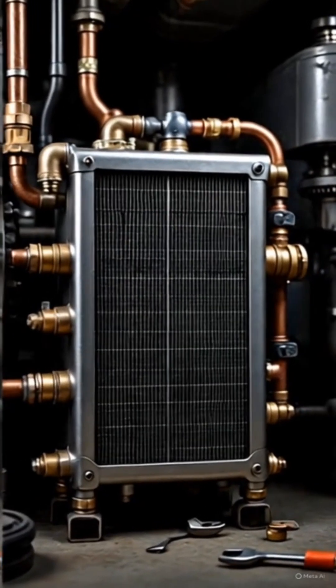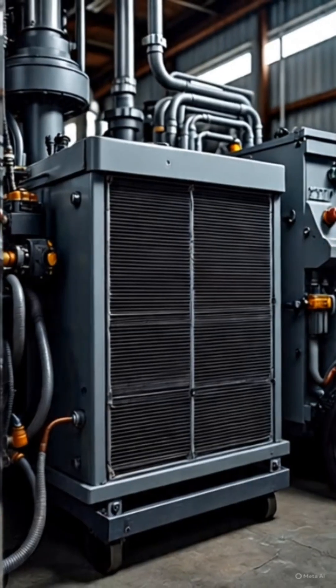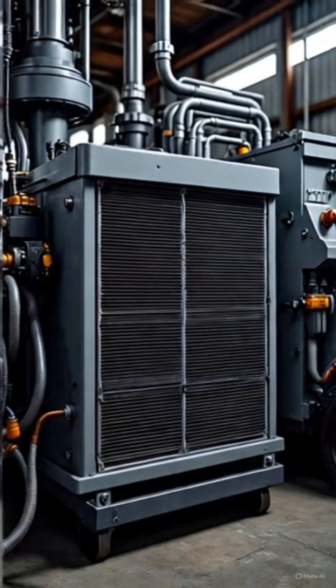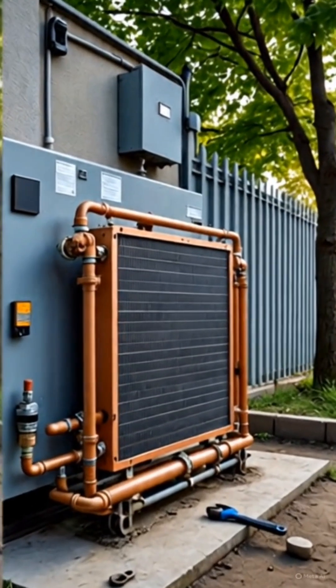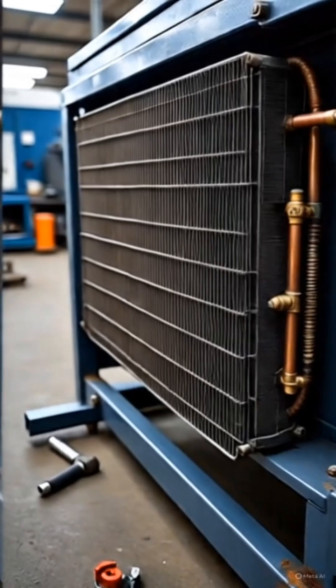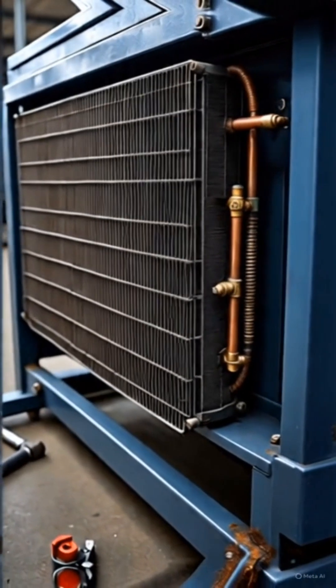Step 1: Coolant circulation. The engine has a water jacket — passages around the engine block and cylinder head. A coolant water-antifreeze mixture absorbs heat from the engine. A water pump circulates this hot coolant towards the radiator.